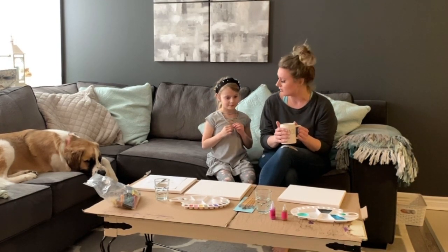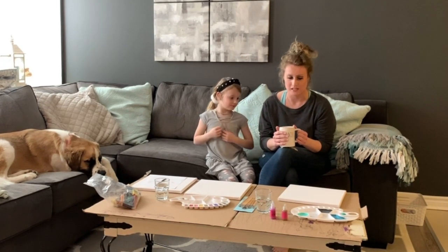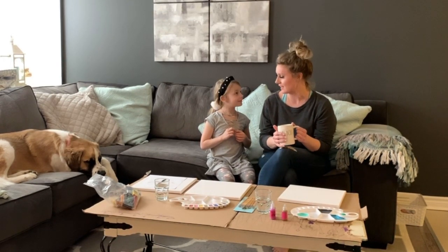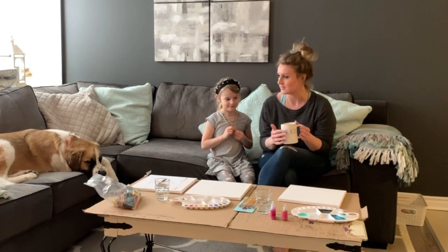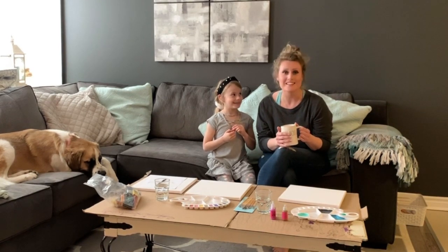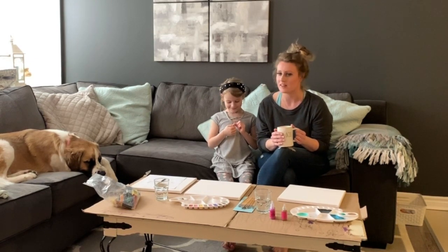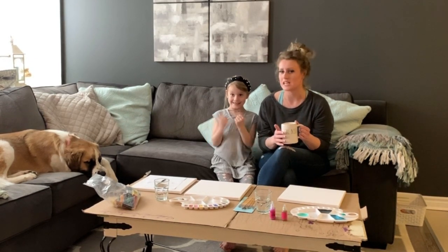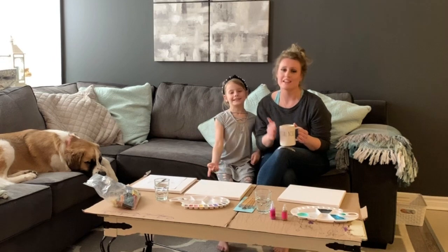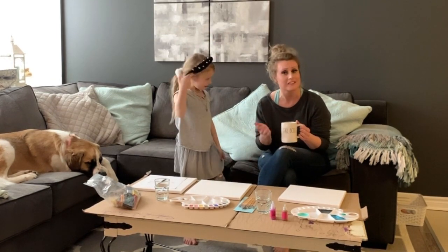Sometimes we do different tutorials, sometimes we freestyle. Tonight is going to be more of a freestyle night. I'm going to do something for our living room — a series that incorporates the different colors I already have in there. Maddie is going to do something crazy, and Daddy is going to incorporate Mickey Mouse, since we are very big Disney fans.